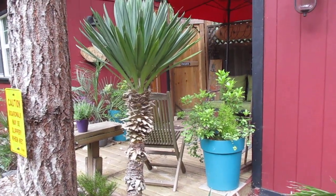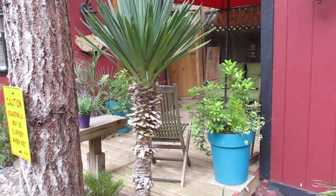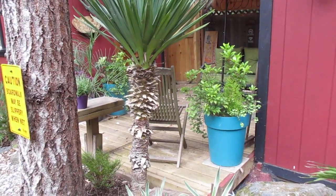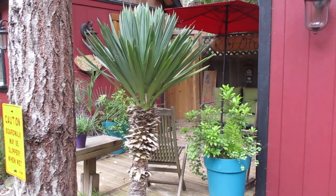Yucca gloriosa is one of my favorite yucca species. This one is growing in our garden on Salt Spring Island. We have many of these yuccas — they bloom nicely here and they grow quite tall.